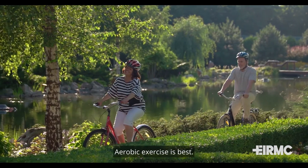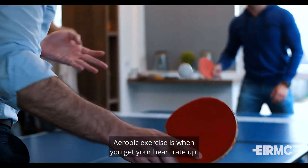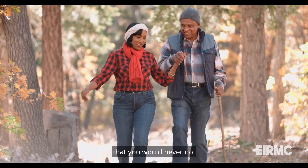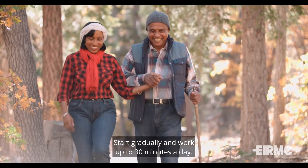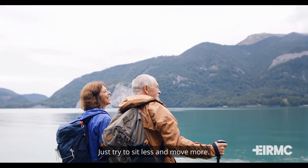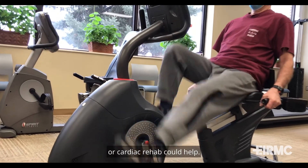Get regular exercise. Aerobic exercise is best — that's when you get your heart rate up. You don't need to do crazy things; walking is the best medicine. Start gradually and work up to 30 minutes a day. If you have limitations, don't despair — just try to sit less and move more. Talk to your doctor; maybe you need some physical therapy or cardiac rehab could help.